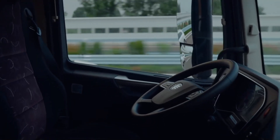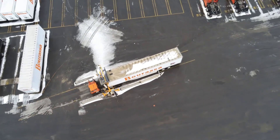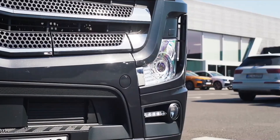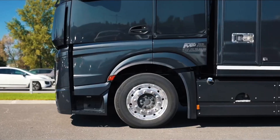Imagine trucks that can drive themselves, haul more cargo with less fuel, or even prevent accidents before they happen. These aren't futuristic concepts — they're groundbreaking innovations revolutionizing the trucking industry.